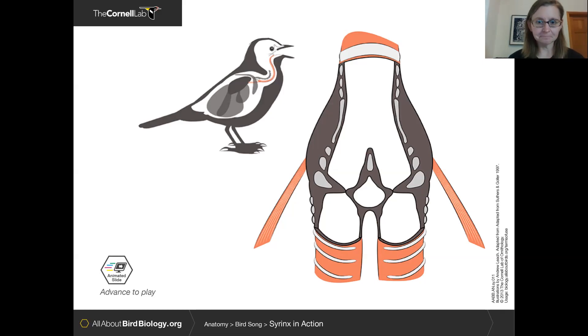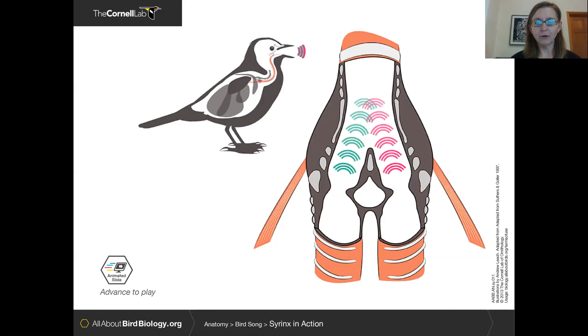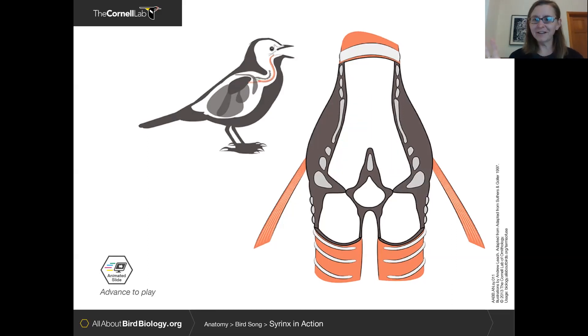Here's a visualization of that. You can see left, right, and then both sides, with different colored waveforms representing different types of sounds. The bird can make one type, the other type, and sometimes both different types at the same time simultaneously from its vocal apparatus.